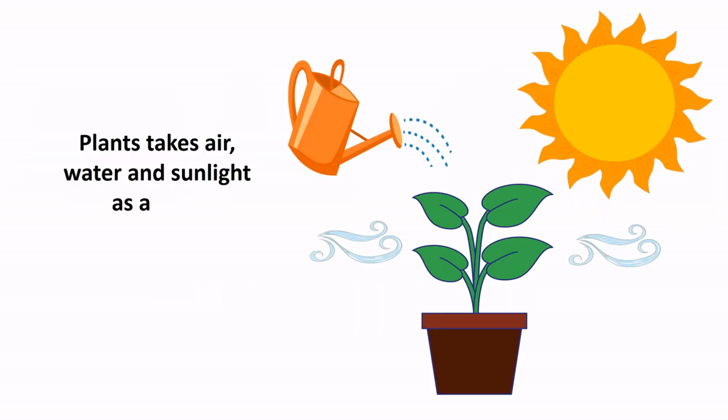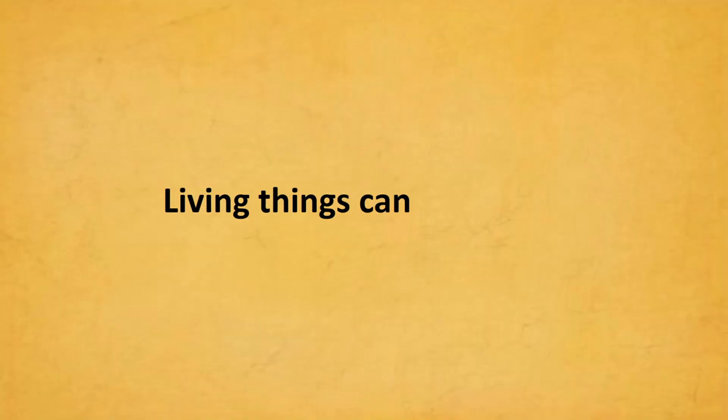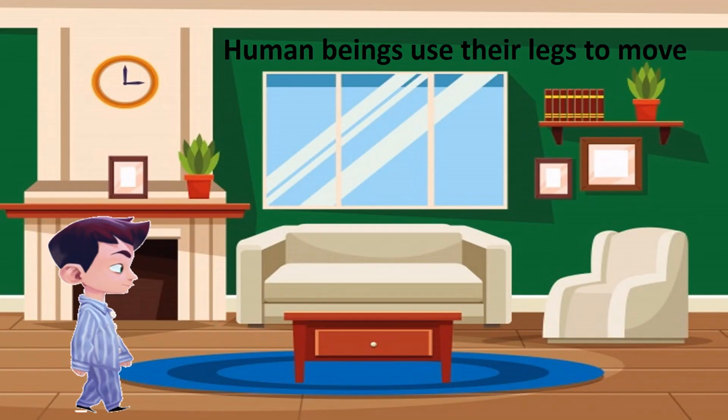Plants take air, water, and sunlight as food. Living things can move.